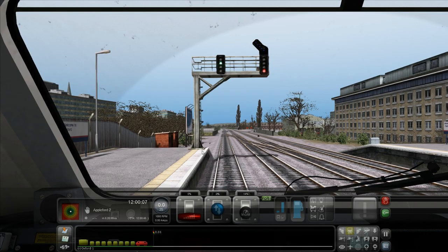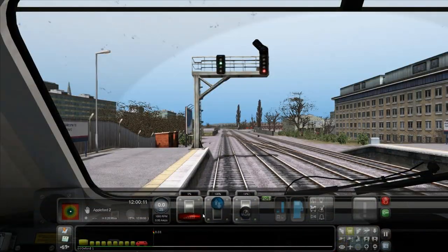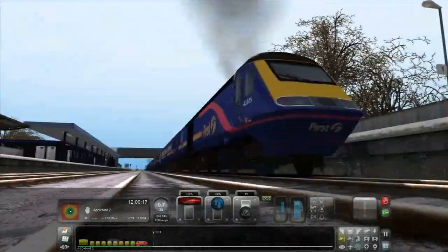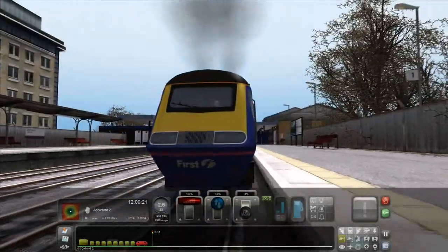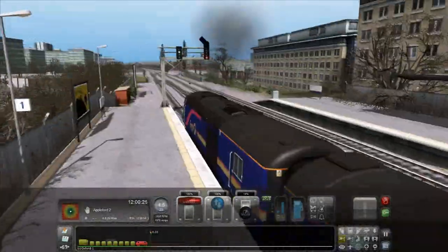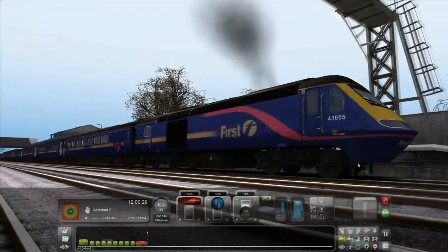Hey, what is going on guys, ProNinja2612 here and I'm back with another Train Simulator commentary. Today we're going to be looking at the Class 43, First Great Western Mainline. This is Train Simulator 2014 - I'm not sure if I've got it right in terms of the version because I've never really checked, but so this is the First Great Western Mainline Class 43.